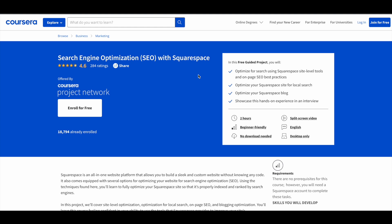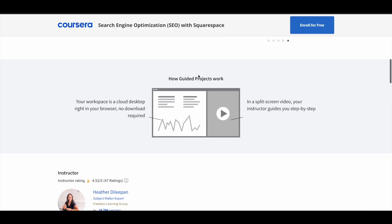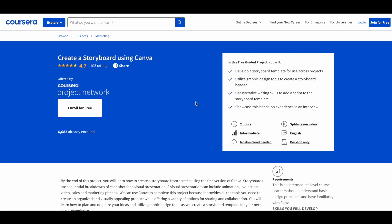The best thing about guided projects is that they are different from traditional courses. When you enroll in a guided project in Coursera, you get an interface where on the right side you receive instructions from the instructor, and on the left side there is a workspace where you can perform the tasks being demonstrated. It's like real-life practice, which is a very good learning method.